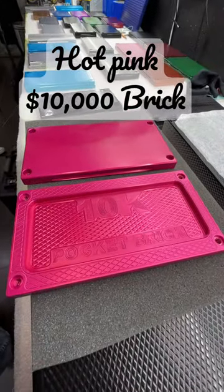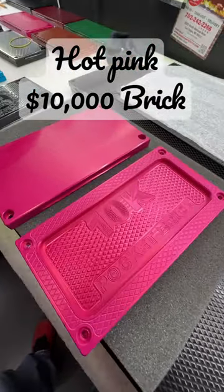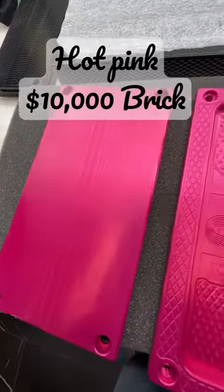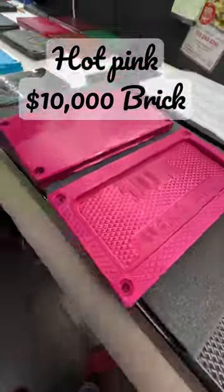Sorry it took so long. My anodizers, they're really, really good, high-quality guys, but they take a long time. It's worth the extra money they charge me and the extra time they spend, so good quality work is very hard to find. So I appreciate you. Please give me an unboxing video when you get it. See ya.